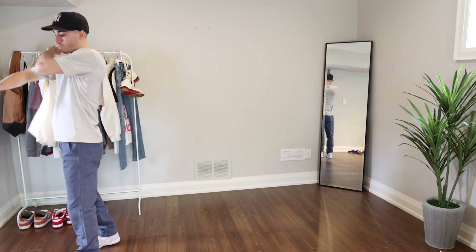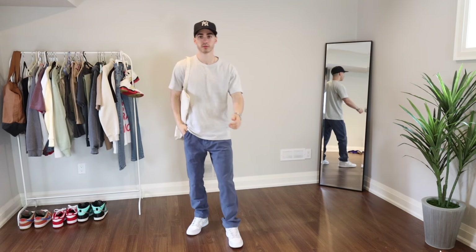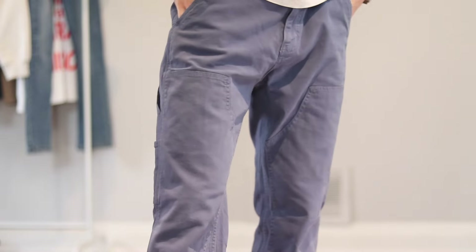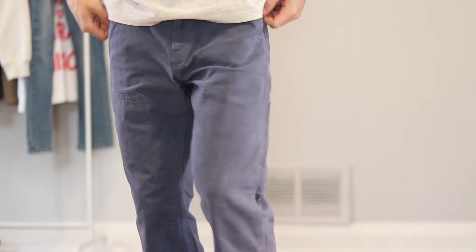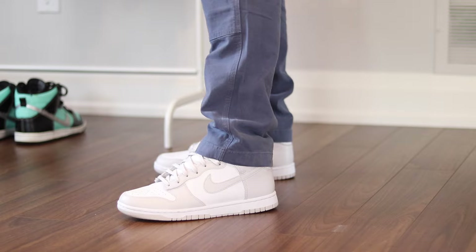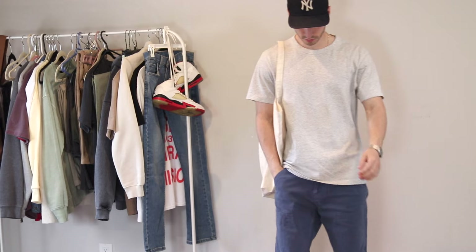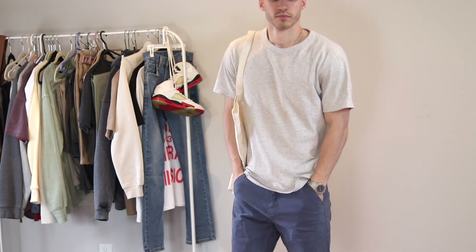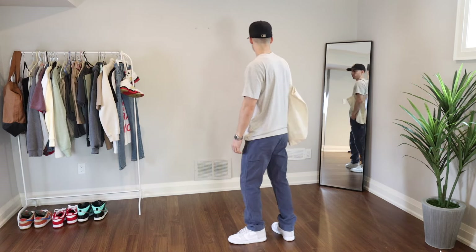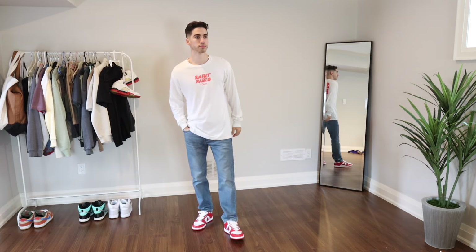If you think olive cargos are more of a fall thing, let's keep the cool pants vibe going with these carpenter pants. My favorite part about them is that they're blue but not denim — and just look how well they pair with the Vast Gray Dunks. I wanted to match them with a gray t-shirt: the classic Uniqlo U crew neck, which I have in about four different colors. When you factor in price, quality, and fit, this basic tee is far and away number one.